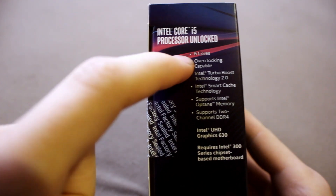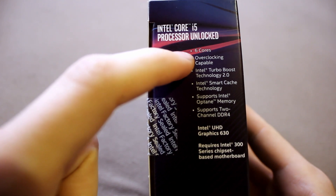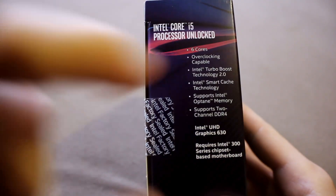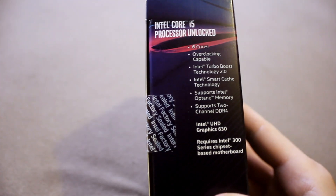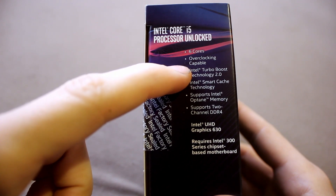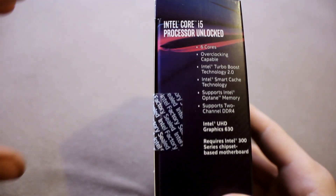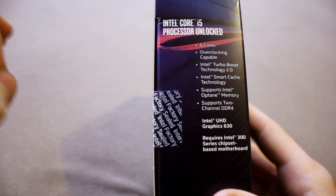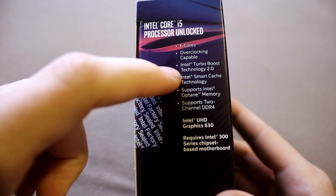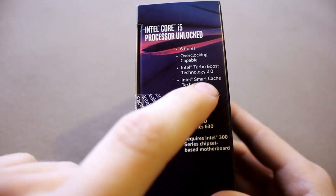It has six cores, which is true, although they have disabled SMT or hyperthreading. It's overclocking capable — that's impressive — although these FinFET chips since Haswell are not really that great overclockers, and with each iteration and round of miniaturization it doesn't really get any better.